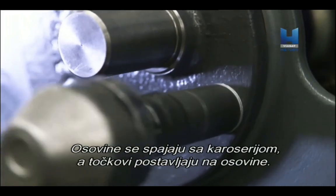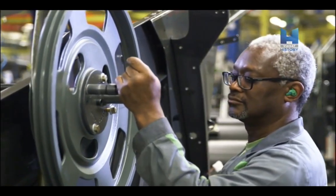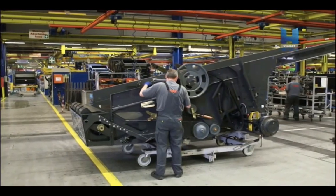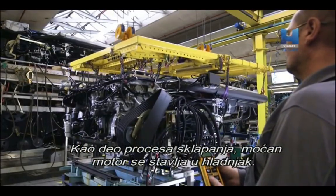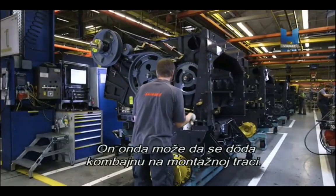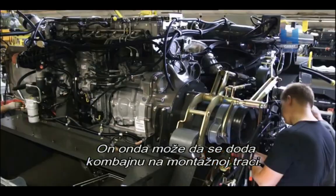Axles are bolted to the body and wheels are fitted to the axle. As a sub-assembly process, the highly powerful engine is then fitted to its cooling box. This can then be added to the Combine harvester on the main assembly line.